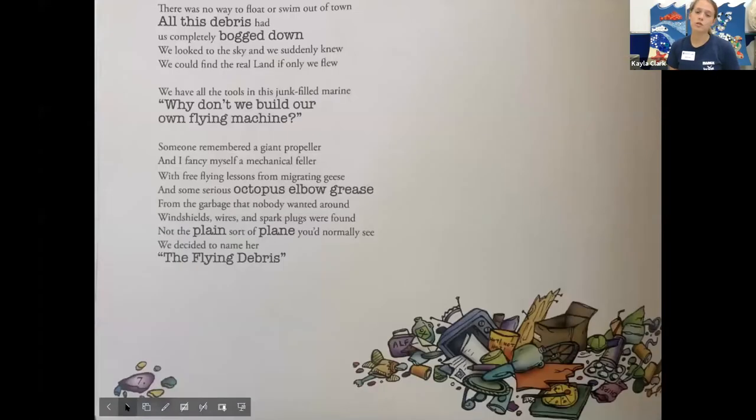There was no way to float or swim out of town. All this debris had us completely fogged down. We looked to the sky and we suddenly knew we could find the real land if only we flew. We have all the tools in this junk-filled marine. Why don't we build our own flying machine? Someone remembered a giant propeller, and I fancy myself a mechanical feller, with three prime lessons from migrating geese and some serious octopus elbow grease — from the garbage that nobody wanted around, shields, wires, and spark plugs were found. Not the plane sort of plane you'd normally see. We decided to name her the flying debris.